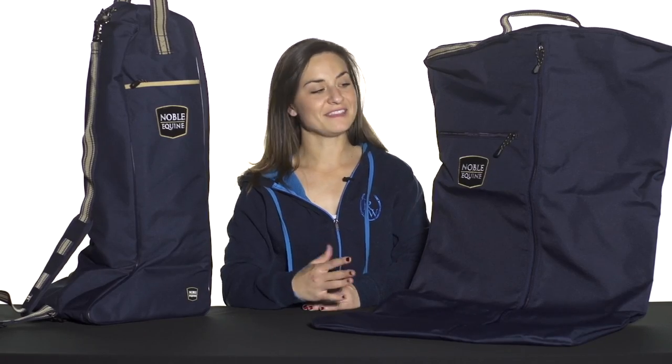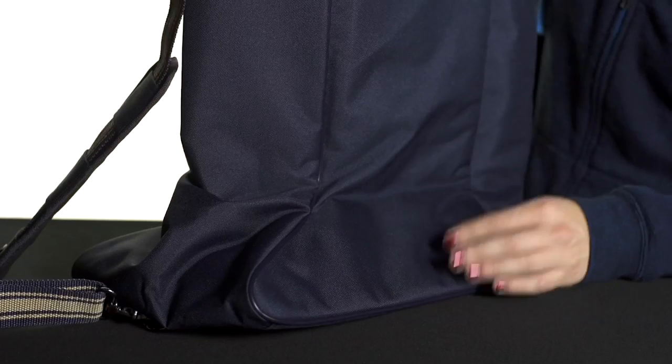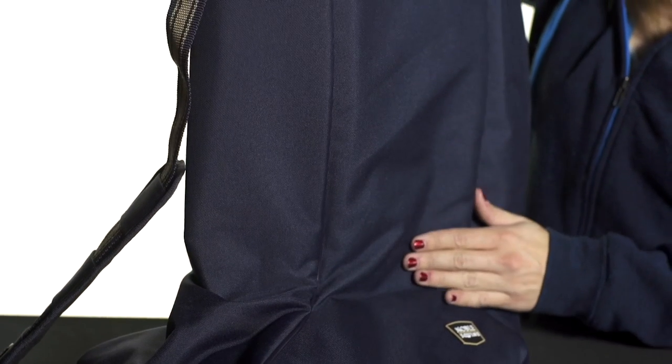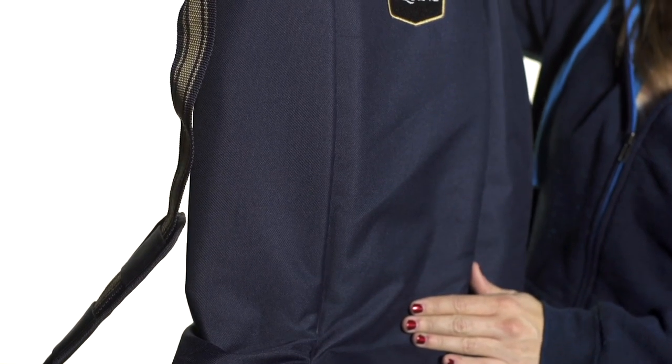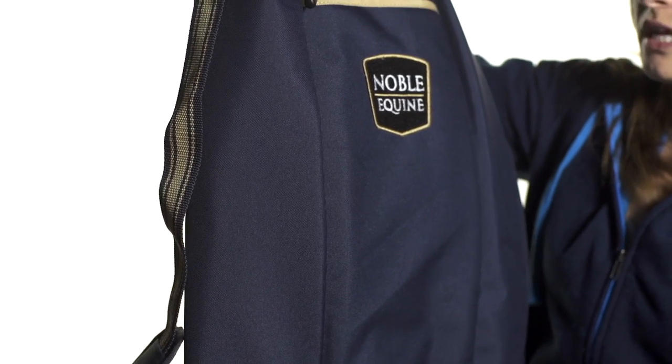Hi, I'm Bree from Riding Warehouse and these are a couple of bags from the Noble Equine Travel Collection. This is the Tall Boot bag and the outside is made out of 600 denier weather resistant material, so it's not only great for traveling with your tall boots but also for storing them in your tack room,